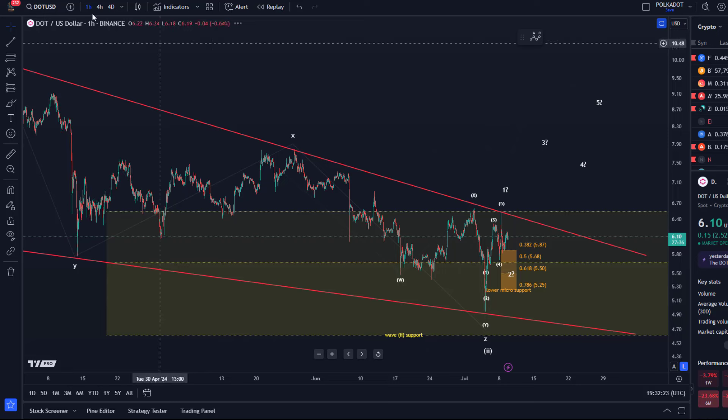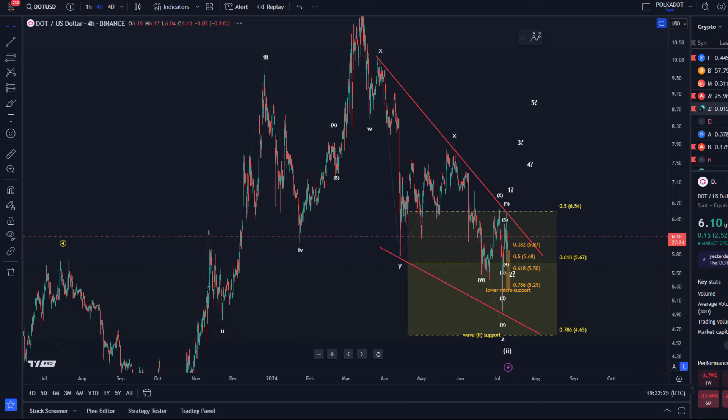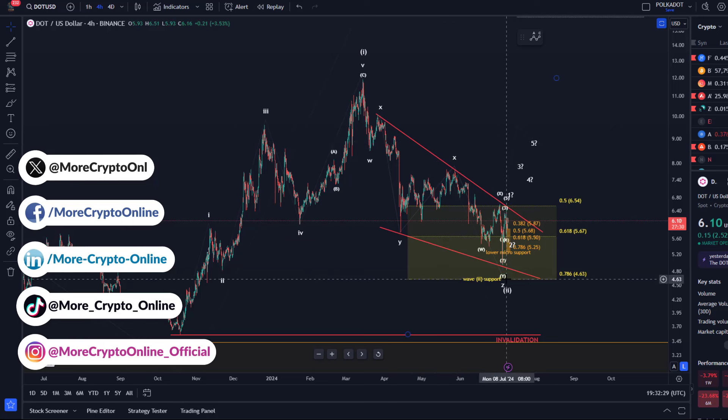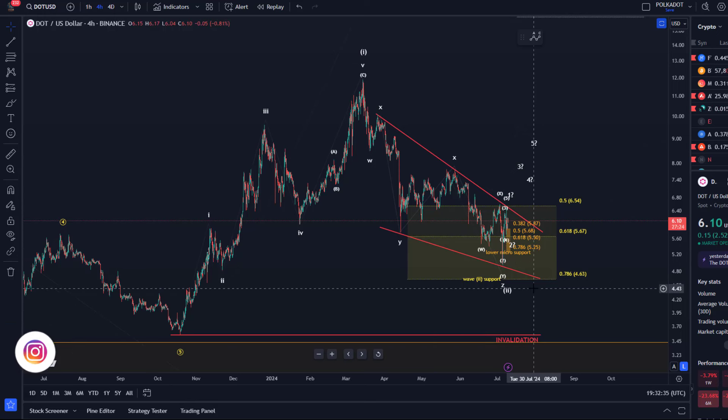You can see that better if we zoom out a little bit and go to the four-hour time frame. This can still be considered a descending wedge in this wave two correction, which is ideally either complete or maybe complete after one more low.